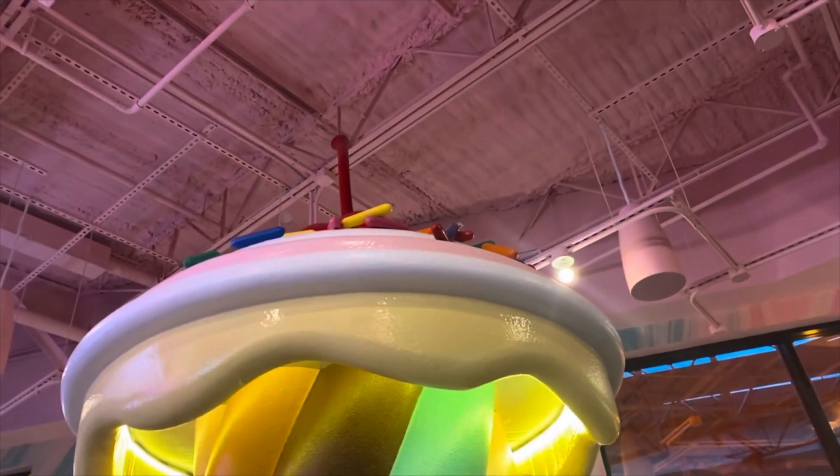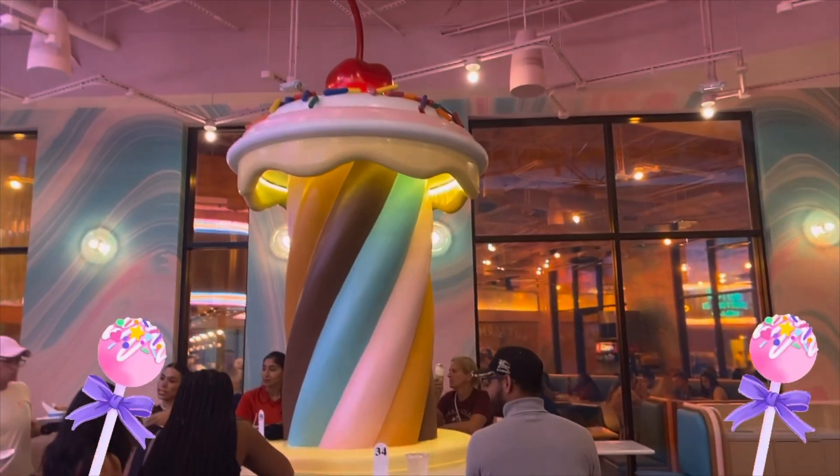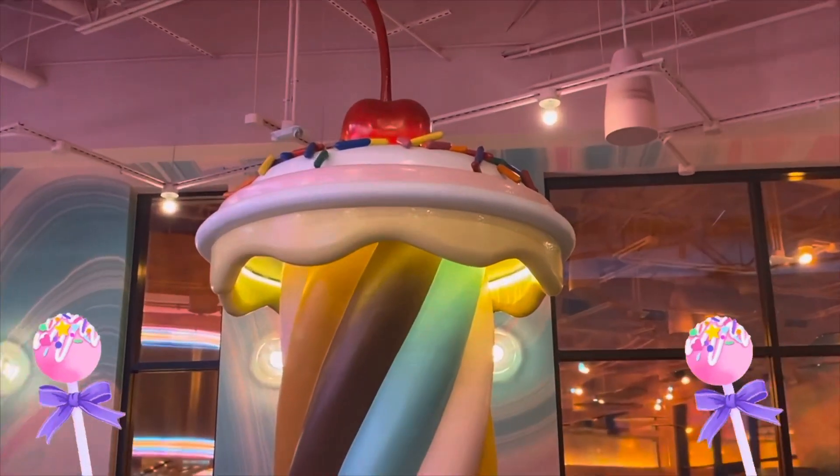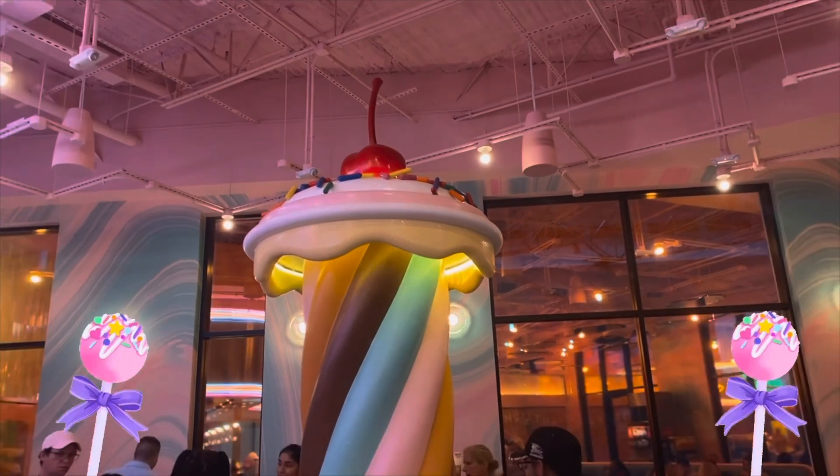A really neat detail is that the cherry on top actually spins. I didn't realize it until I took a couple steps back. I mean, isn't this the cutest restaurant you've ever seen?